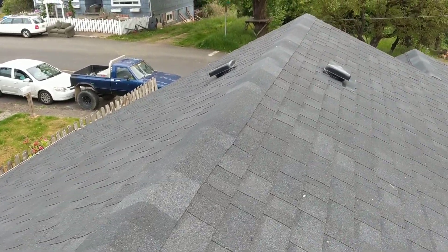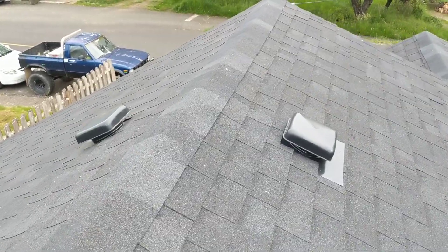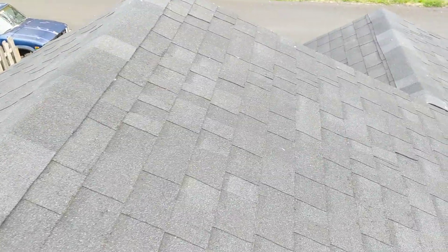It's June 5th, 2019. My name is Eric Hluzik with All Corners Home Inspections. This is the roof evaluation for this single-family home on Southeast 7th Street in Toledo, Oregon.